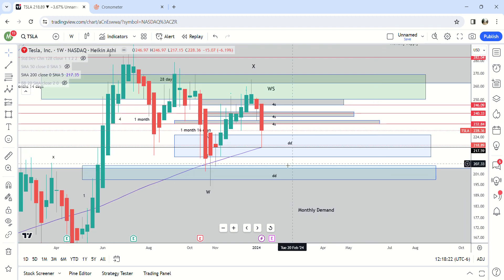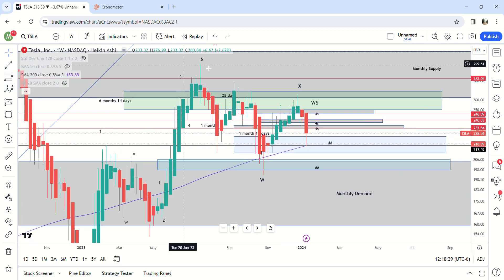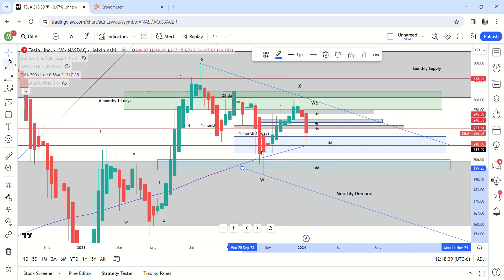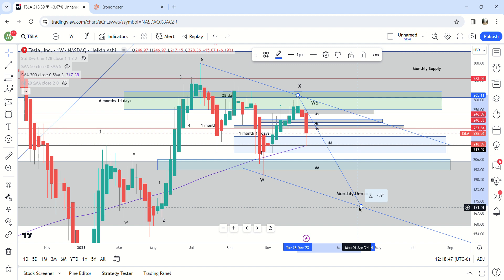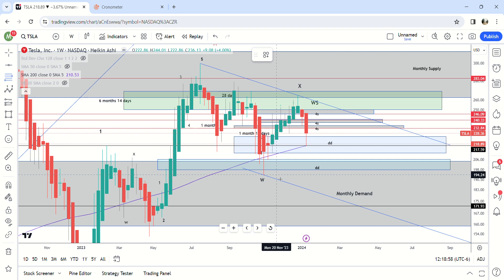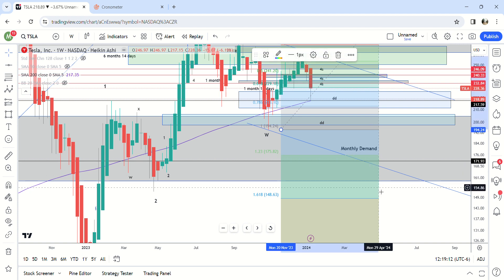I think we're probably going to hit — my guess would be something like this. Let me draw a parallel line. If we're going to 172 and this is WX, that means we have to have an ABC pattern for the Y wave. You're looking at a minimum of 172 and then a maximum of 150 — but that's below monthly demand, that's in no man's land. So we can kind of conclude that it's probably going right around the 1.23 fib, and that makes sense for a WXY move.